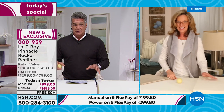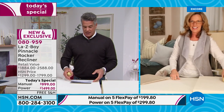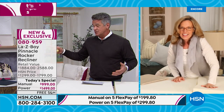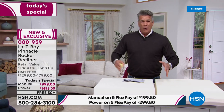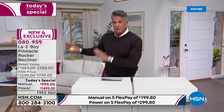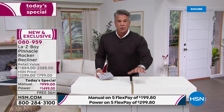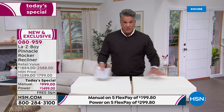I'm six foot three and weigh between 215 and 220 pounds — a big guy — and I fit so comfortably in that chair. If you're a bigger person, don't worry about the size. This is the perfect sweet spot: not too small, not so big it takes up the whole room. La-Z-Boy takes no shortcuts. They're a little more expensive for a reason — because they put the quality in.